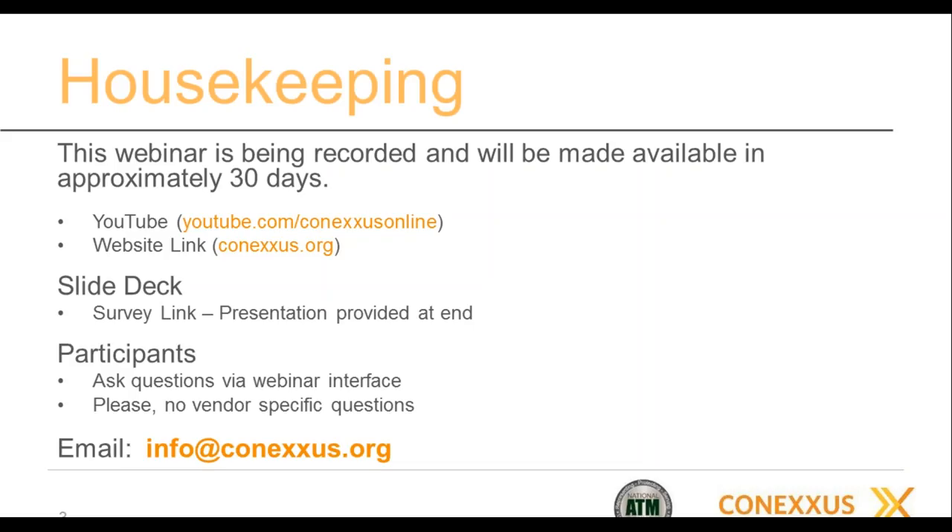We ask that you don't ask vendor-specific questions. If you do, we'll either have to skip the question or genericize it, so stay away from vendor specifics. If you're not a Conexus member and you're not getting information directly about webinars, please feel free to email us at info@conexus.org and we'll add you to the webinar email list.